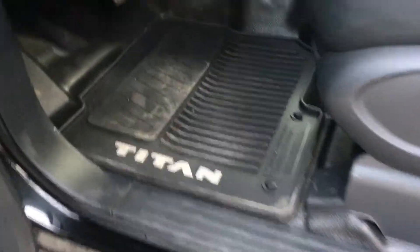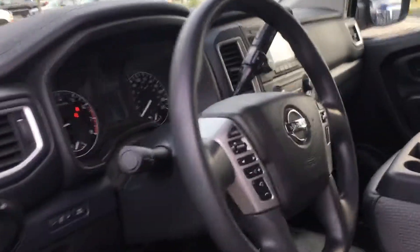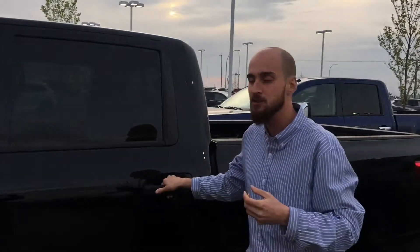Inside we have Bluetooth, cruise control. Only 39,000 kilometers on this truck — it is brand new more or less. Aux cord, active four-wheel drive lock mode as well.